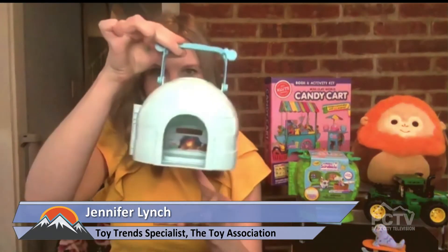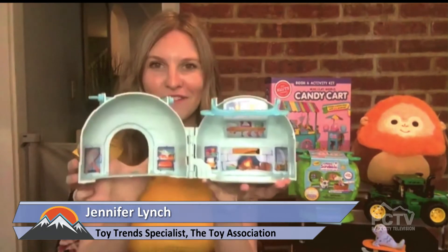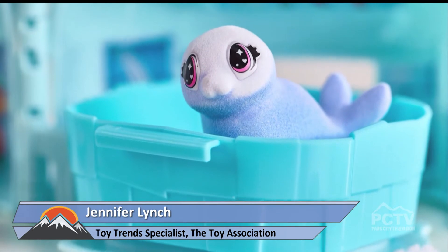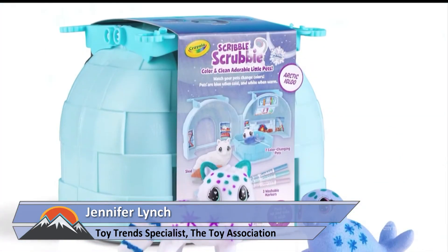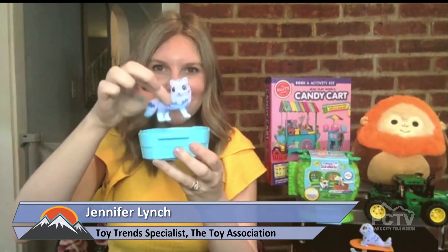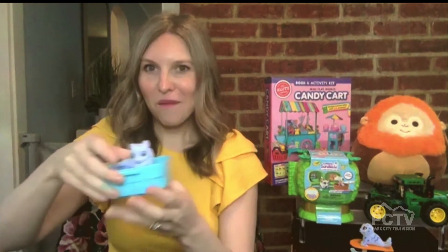One option for stimulating creative play is the Scribble Scrubbies Arctic Pets Collection from Crayola. It comes in this really adorable little portable igloo container that opens up to reveal a fun little play set. The real fun of Scribble Scrubbies is the pets themselves — this one has an Arctic theme, so we've got a little Arctic seal and an Arctic wolf. It has a flat texture you can draw on and color, create different designs. The real fun is when you dip it into water — it creates an entirely clean surface so you can repeat and draw over and over again. There's also a color change feature: when you dip it into warm water, it turns from blue to white and then back again. Really fun, engaging kids in creative play.